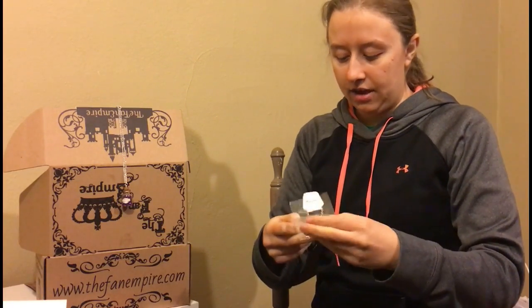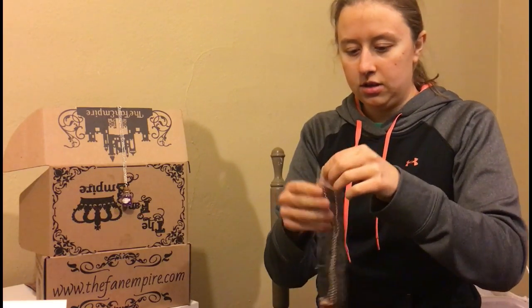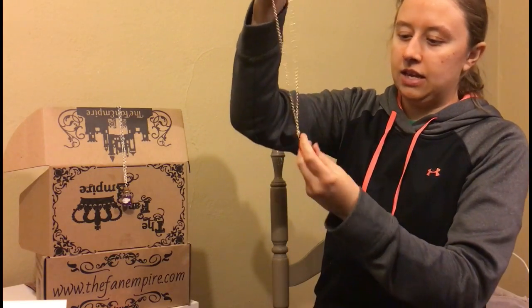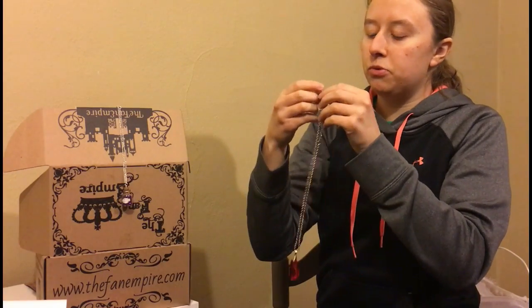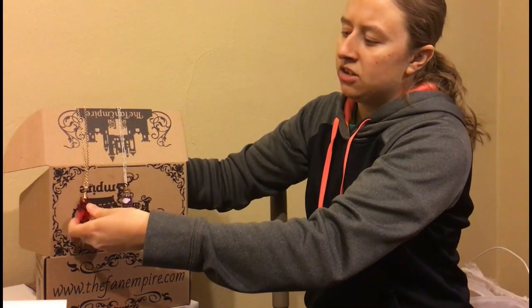And then the next thing we have here is very nice, and this looks to be some kind of rock. It's a gold chain with a little plastic rock on the end. This kind of feels a little cheaper than normal — normally it's very high quality jewelry. But there's that. I'm not sure what that's from yet, but I will look on the little sheet.